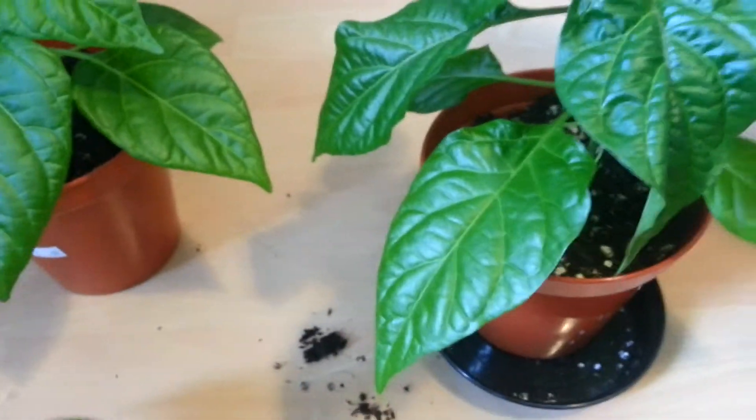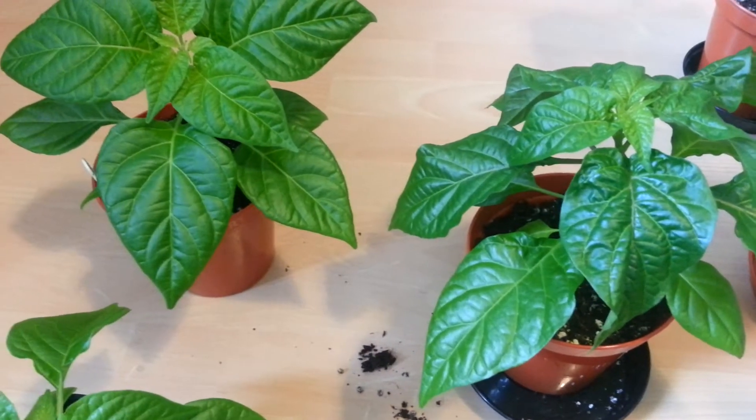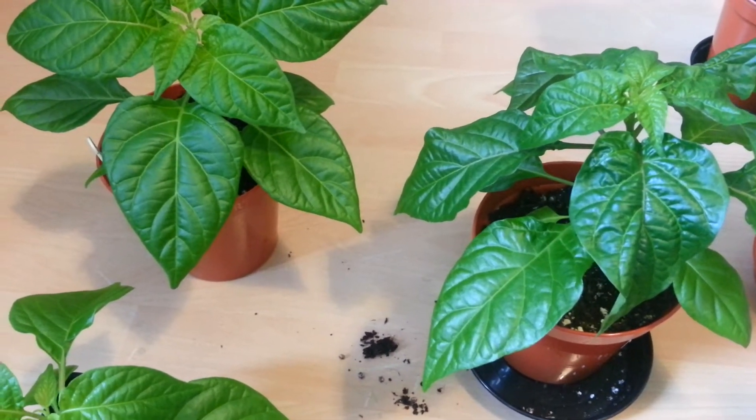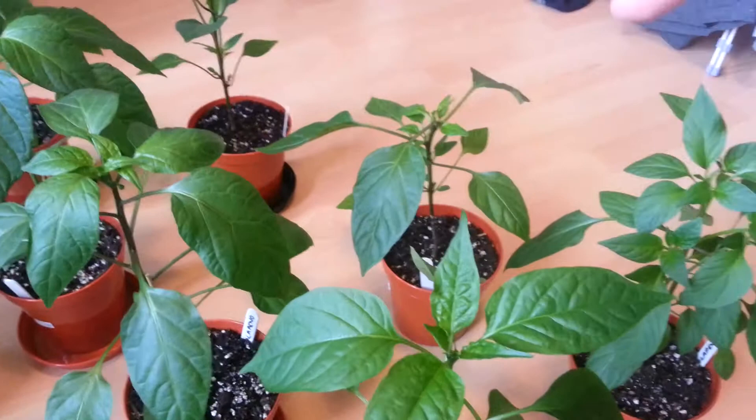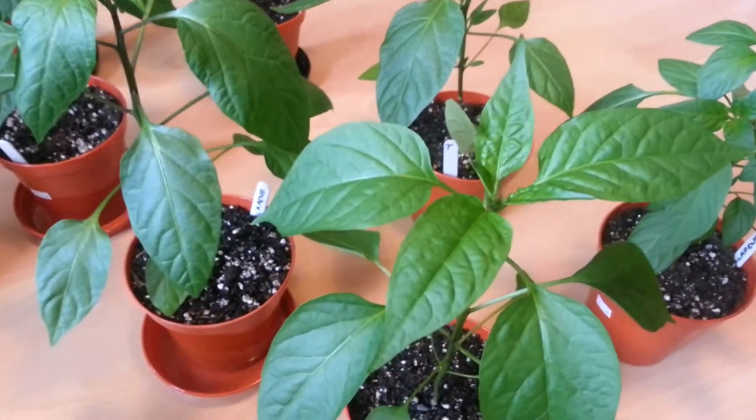These are in really small pots. Again, these probably need potting on today — they're in five inch pots. But they're good. Moving on to these four here — they're jalapeno plants.